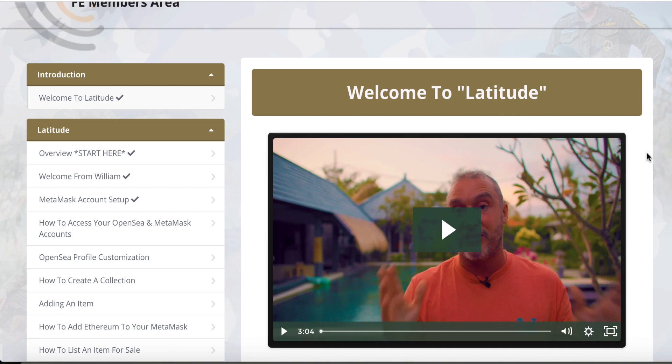And some people actually sold these little NFTs for millions of dollars, as you can see on the sales page. Once you go to the sales page of this product, Latitude, you will be able to see that.